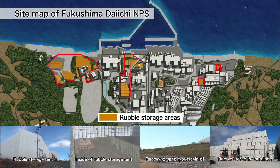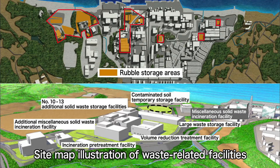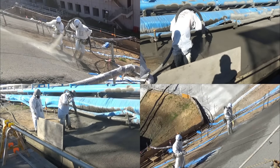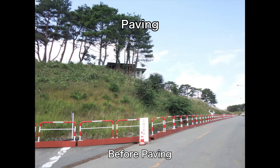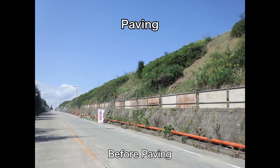Removed rubble is gathered and stored on the premises, and the facilities for storage and incineration are now being constructed on the north side of the premises. Most of the ground surfaces on the premises were paved. This paving prevents the dispersion of radioactive materials and lowers the radiation levels, which also helps to prevent rainwater from penetrating into the ground.